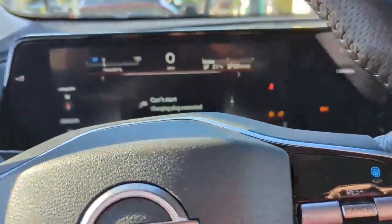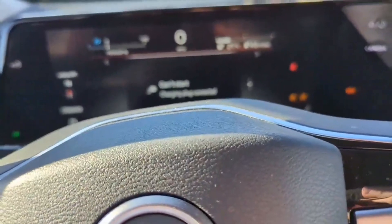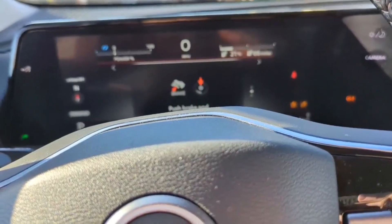Usually I wouldn't rely on DC fast charging — that's not my plan. I've got a 200 amp main panel and we'll get a home charger installed as soon as I can.